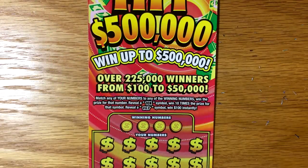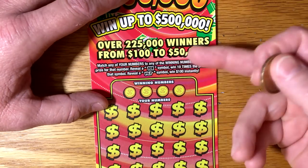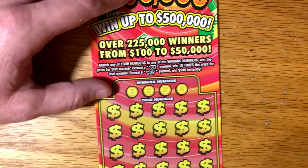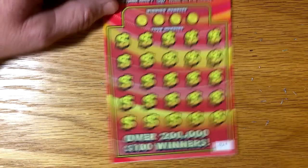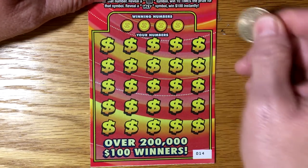Let's go on to the $10 version and see if we do better on it. We got tickets number 14 and 15. Now on this one, there is a possibility of a multiplier — a 10X or a hit symbol for a win $100 instantly. I've got ticket number 14 on here. Let's see if we can do anything on this ticket.